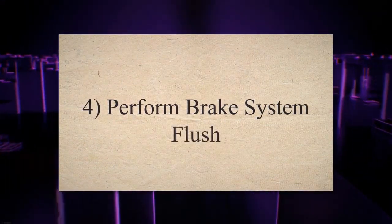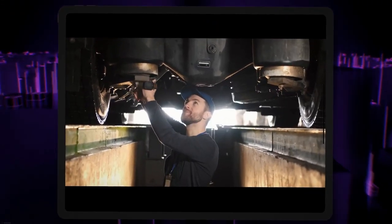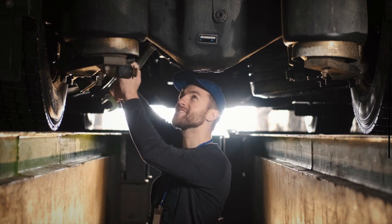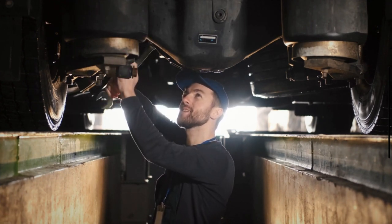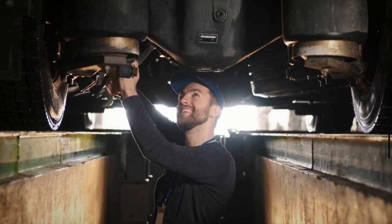4. Perform a brake system flush. Sometimes air in the brake fluid or dirty brake fluid may be the reason for car shaking after applying the brake. In such a situation, call a mechanic and have the brake system flushed to ensure that the fluid is clean and air-free.